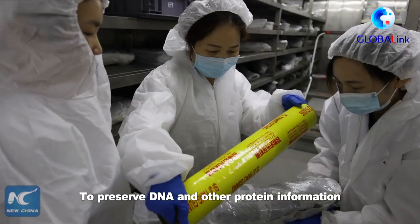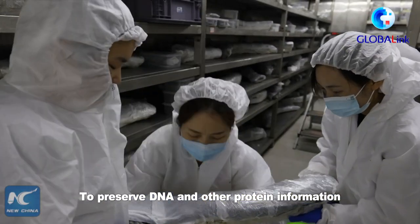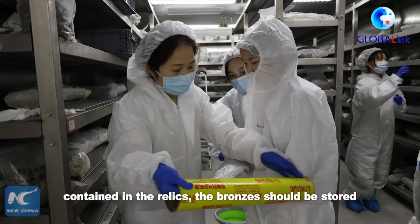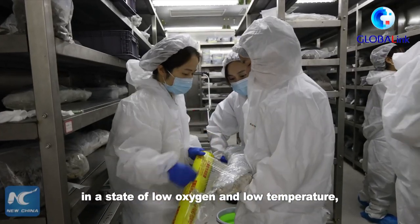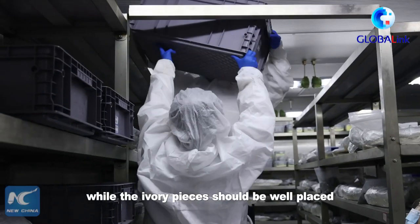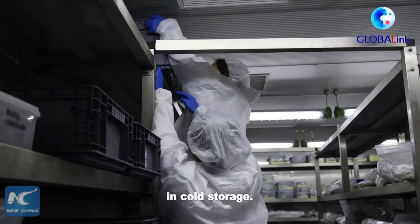To preserve DNA and other protein information contained in the relics, the bronzes should be stored in a state of low oxygen and low temperature, while the ivory pieces should be well placed in cold storage.